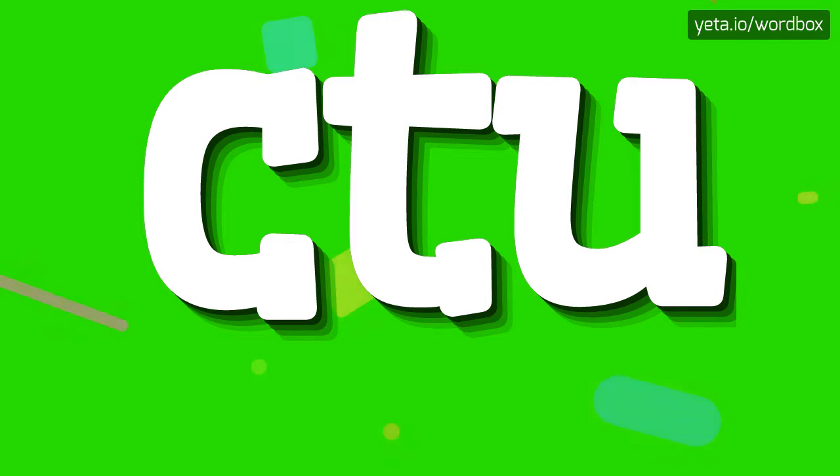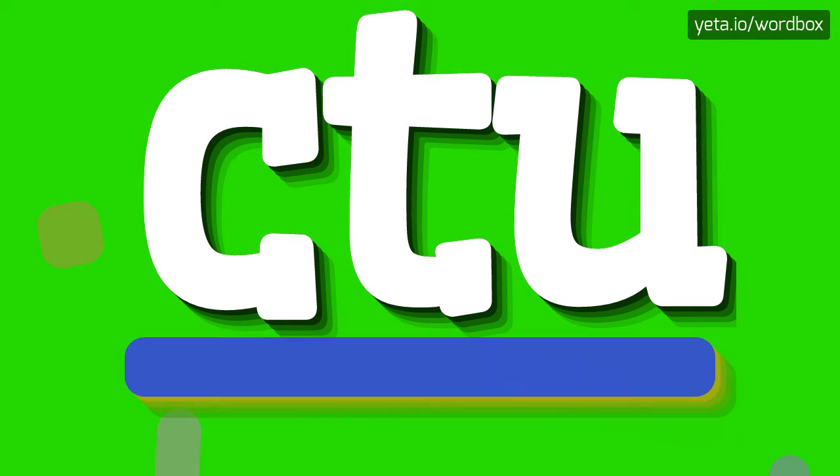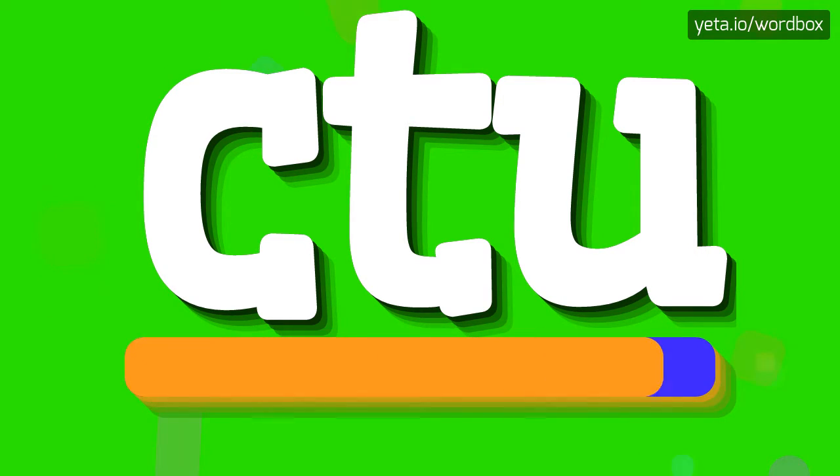Yo everyone, welcome to my channel. Today I will show how to pronounce this word. Let's get right to it.